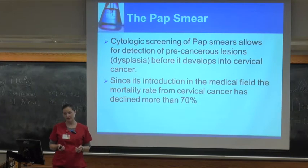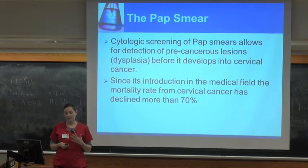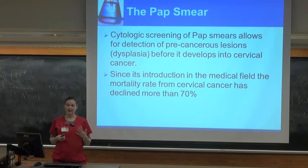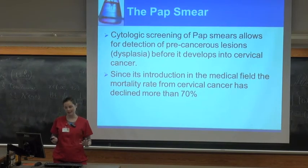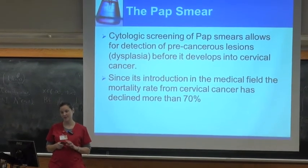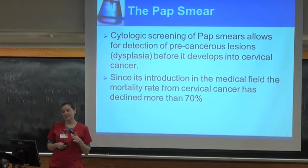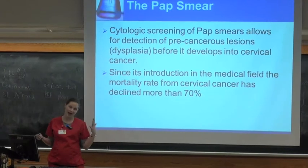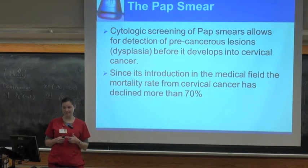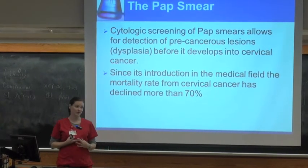You may have heard of a pap smear, which is the yearly screening test that women have done historically to screen for cervical cancer. Actually at this point, guidelines have changed and it's not necessarily done every year and it's not a smear anymore — the cells are not smeared onto the slide. It's done in a different manner but we still all refer to it as the pap smear. It's an important thing in cytotechnology — one of the feathers in our cap — because since we've introduced that screening, cervical cancer deaths have dropped by over 70%.